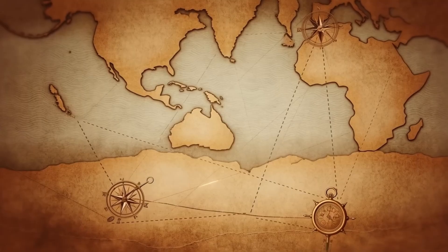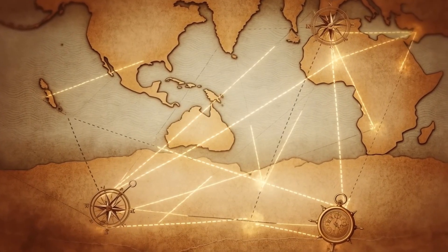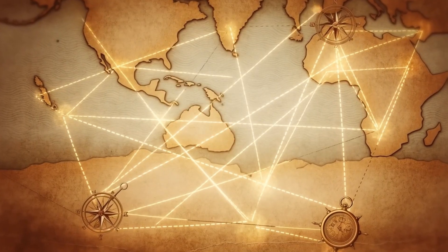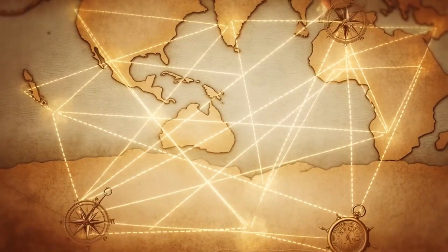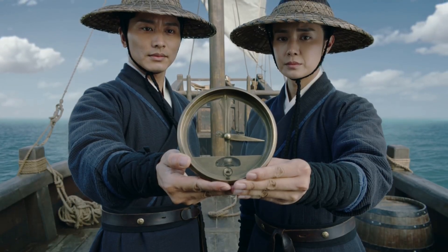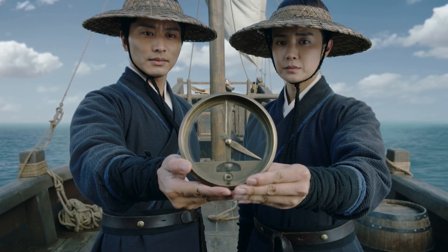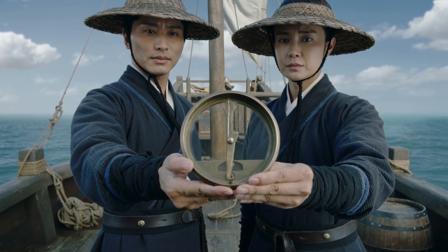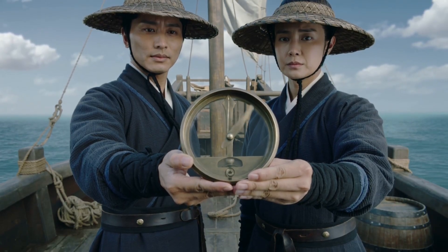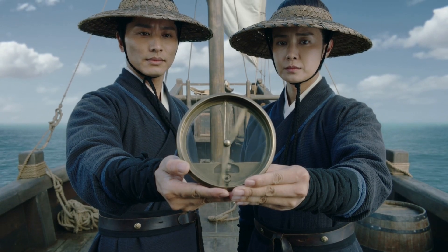But the Greeks weren't the only ones fascinated by these mysterious rocks. On the other side of the world, Chinese inventors were having their own breakthrough moment. They figured out how to use magnetite's magical properties for something that would change navigation forever: the compass. By the first century CE, Chinese sailors were using magnetic needles to find their way across vast oceans, giving them a massive advantage in exploration and trade.